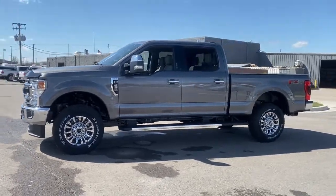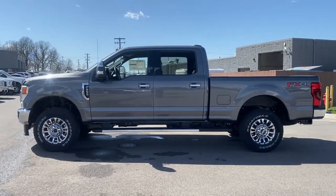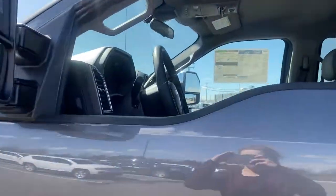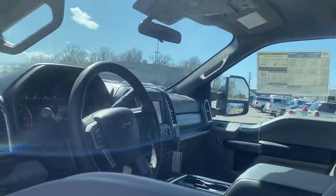These are just some of the great options this vehicle comes with: electronic stability control, trip computer, power windows, privacy glass, four-wheel disc brakes, and power steering. Feel the satisfaction that comes with choosing quality and efficiency.